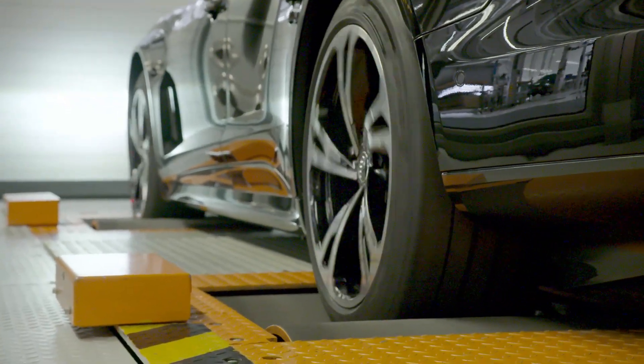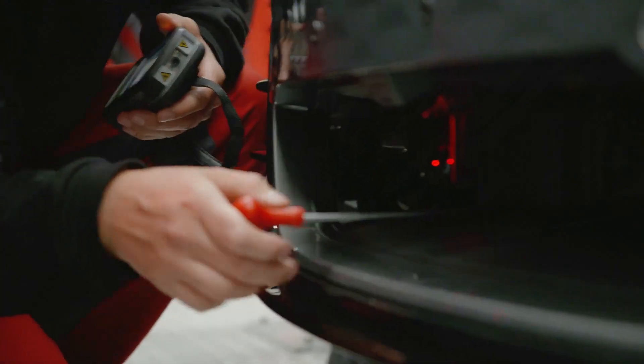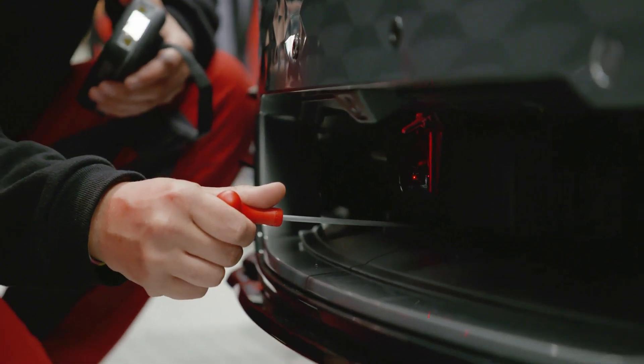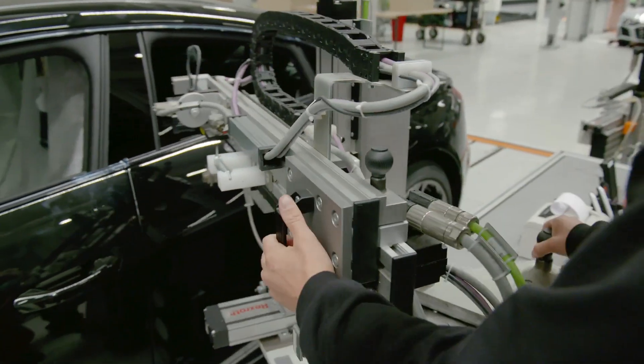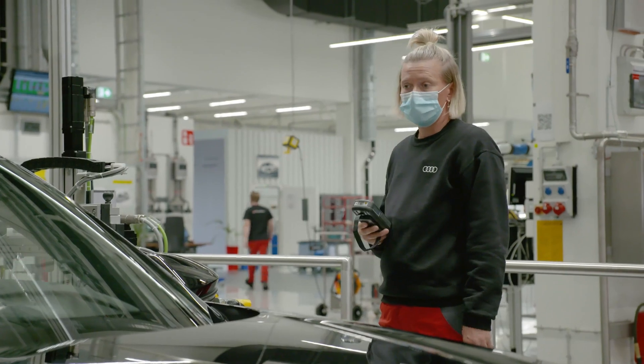This is where the Audi e-tron GT is brought to life. The motors run for the very first time on the chassis dynamometer. The Audi experts check the chassis, headlights and brake system. Audi's well-known driver assistance systems are fitted to support the future driver, including active lane assist, side assist, presets, hold assist, reversing camera and many more.